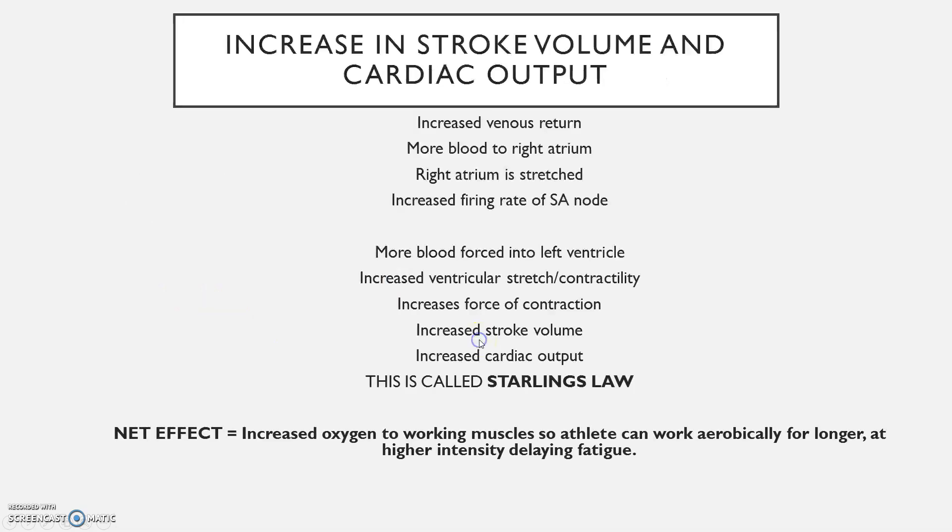Increased venous return means that more blood will enter the right atrium, meaning the right atrium is stretched, increasing the firing rate of the SA node. More blood is forced into the left ventricle, causing increased ventricular stretch and contractility, which increases force of contraction, giving increased stroke volume and increased cardiac output. This is Starling's Law. The net effect is that you're going to be able to work for longer at higher intensities, delaying the effects of fatigue.